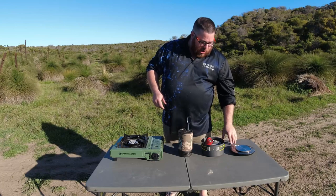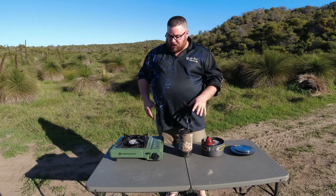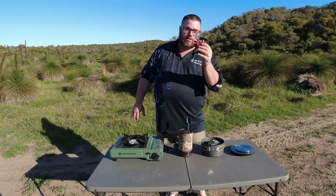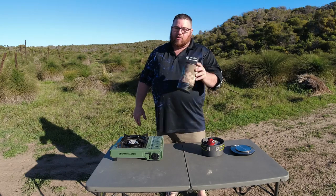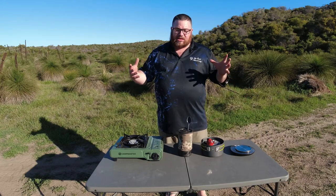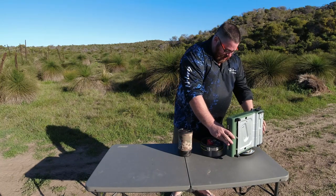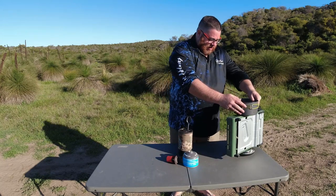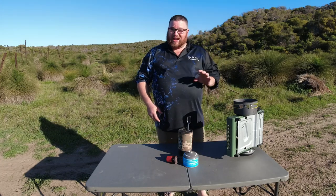If you're looking at hiking, weight is going to be a huge issue. I actually didn't know the full setup weights of these, so I brought my scales. For the big Kmart camp stove, I'm putting it on with the pot and accessories included. That package comes in at 2.65 kilograms.